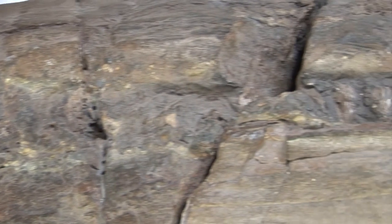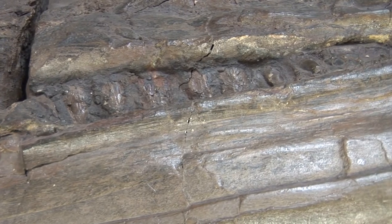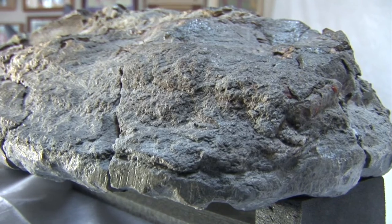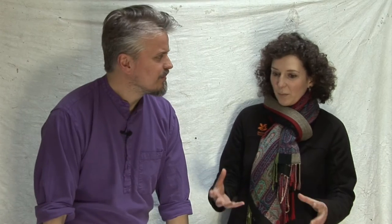It'd be nice to know more about it, so what we've done is we've taken a sample from the rear and we're getting that analysed at the moment. That should tell us what nanofossils are in the rock. We're going to look at the crystal structure of the rock, and hopefully that will tell us when this animal was alive and possibly where it was found in the UK — maybe a geographical region like Lyme Regis or Whitby. It would be the early Jurassic. They are only known from Europe, so it's relatively local.